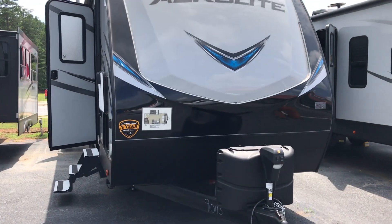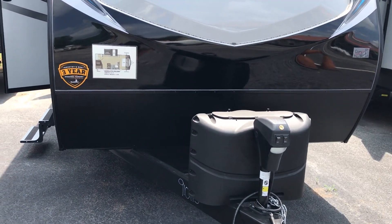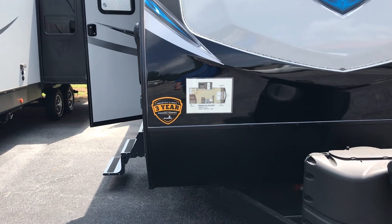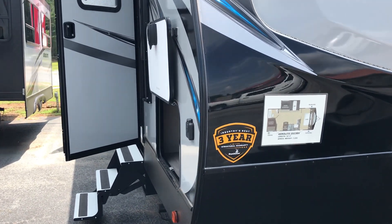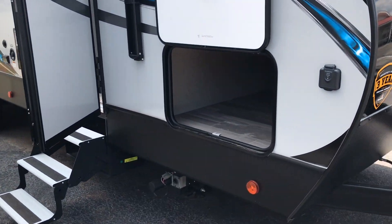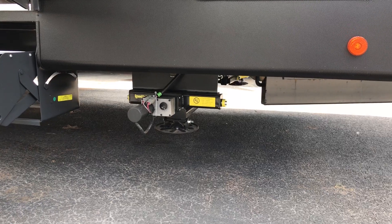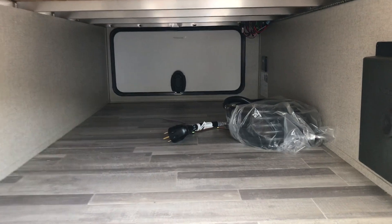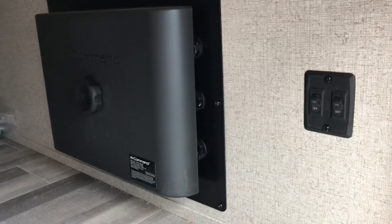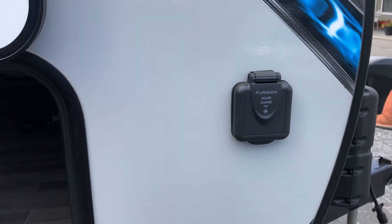This unit does have 220-gallon propane tanks on the front end, an electronic tongue jack. We do have a three-year structural warranty on this unit. This unit is also equipped with power stabilizers. We have a nice pass-through storage, and there are the controls for the electronic stabilizers. We also have solar prep on this unit.